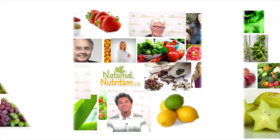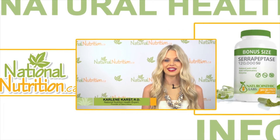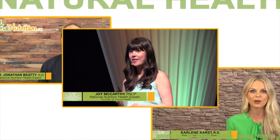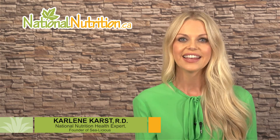National Nutrition professional supplement reviews: three minutes of the latest natural health info with Canada's leading natural health experts. Watch, learn and get healthy naturally. Hello, this is Carleen Karst, registered dietitian and nutrition expert for nationalnutrition.ca. This is a professional review of Tamanu oil.